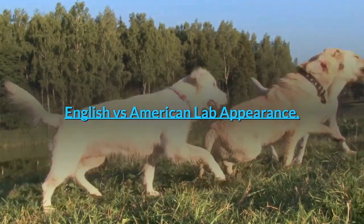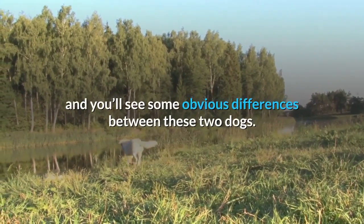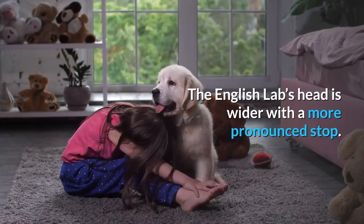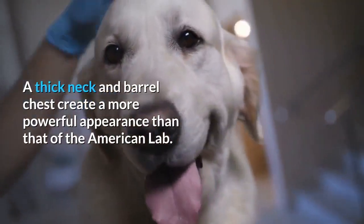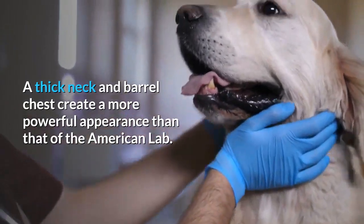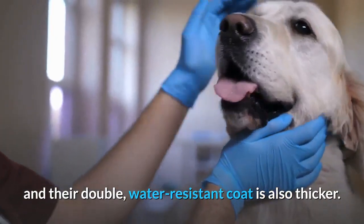English versus American Lab Appearance. Put the English Labrador and American Labrador side by side and you'll see some obvious differences. The English Lab's head is wider with a more pronounced stop, their muzzle is shorter, and the face is fuller. A thick neck and barrel chest create a more powerful appearance. They also have the famous thick Labrador otter tail, and their double, water-resistant coat is also thicker.